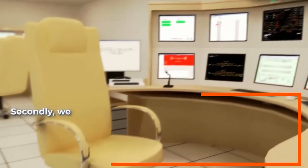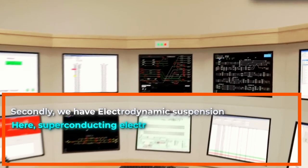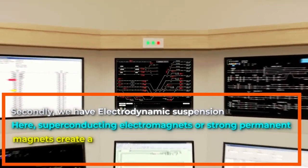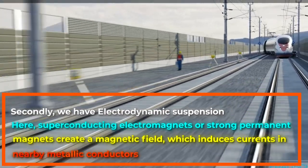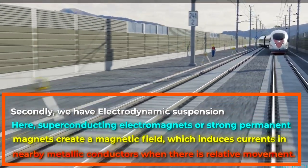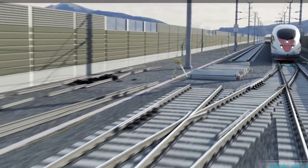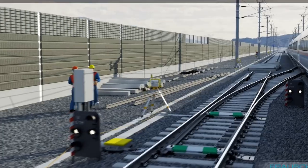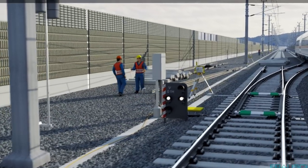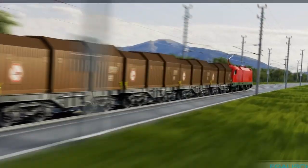Second, electrodynamic suspension, where superconducting electromagnets or strong permanent magnets create a magnetic field that induces currents in nearby metallic conductors when there is relative movement. This pushes the train toward the designed levitation position on the guideway. A significant advantage of EDS maglev systems is that they are dynamically stable — changes in the distance between the track and the magnets create strong forces to return the system to its original position.